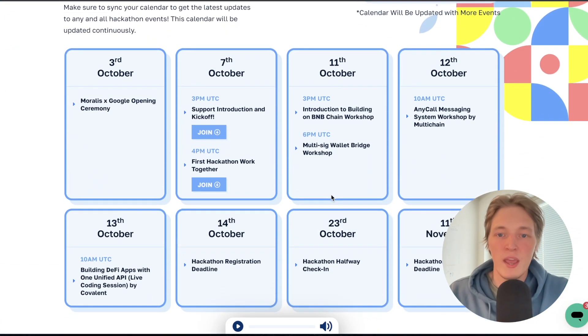Looking at the schedule: this week there are numerous different workshops to help you ideate on what you could build. October 14th is the deadline for registrations, then you'll have about a month until November 11th when the final submission of your projects is due. During that time, you can join GatherTown and Discord, where community engineers from Moralis will help you with any queries and using Moralis tools in your project.